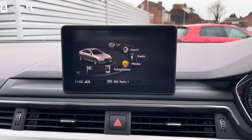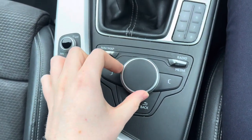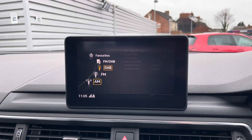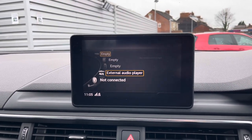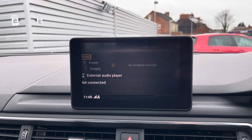Centred in the dashboard here you have your infotainment screen, controlled using the dial and buttons in the centre console. The system has access to DAB, FM and AM radio. You can also play your own music in the media section — you've got USB, auxiliary input, SD input and Bluetooth audio.